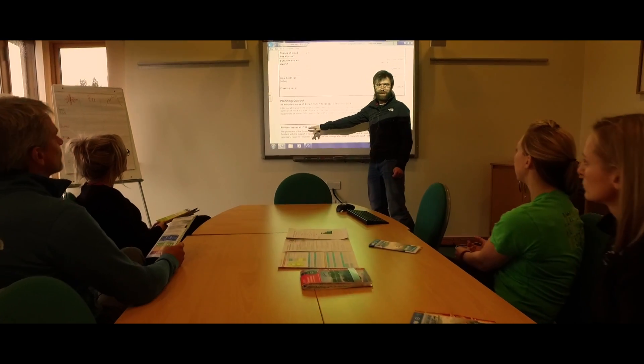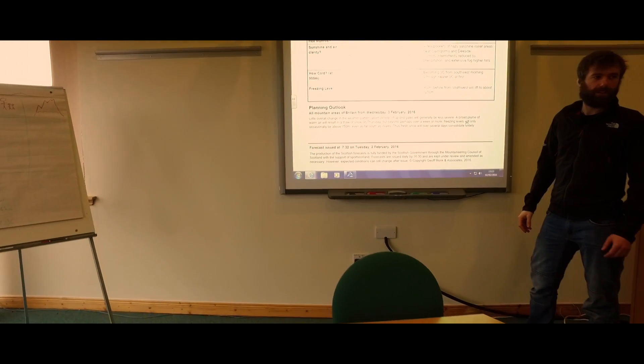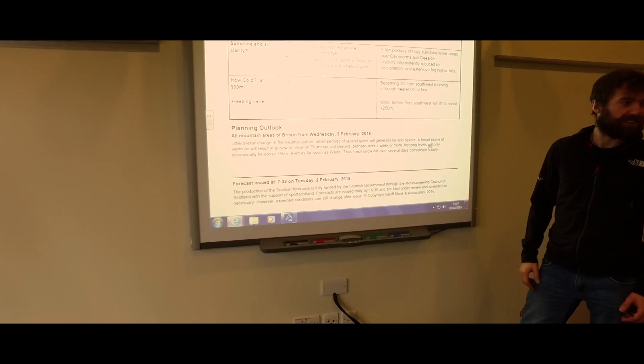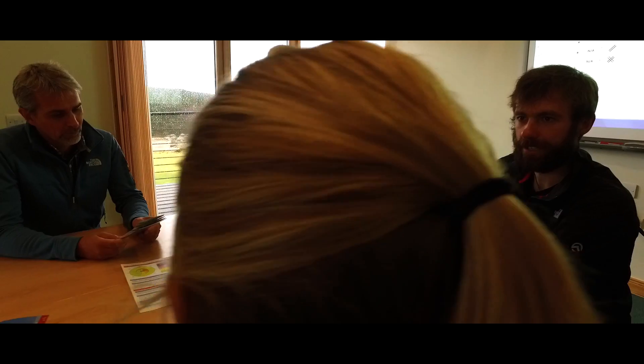The course will begin with a refresh of Avalanche Awareness 1 to remind you of the resources available, such as Mountain Weather Forecast, Avalanche Forecast, plus the Be Avalanche Aware guidelines.